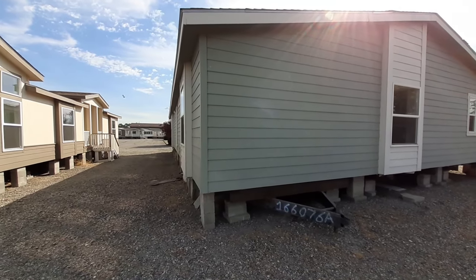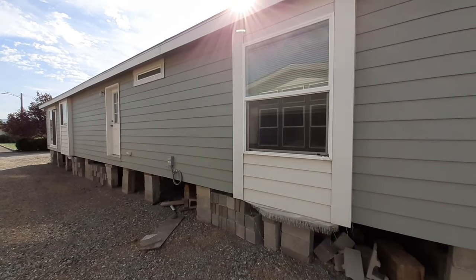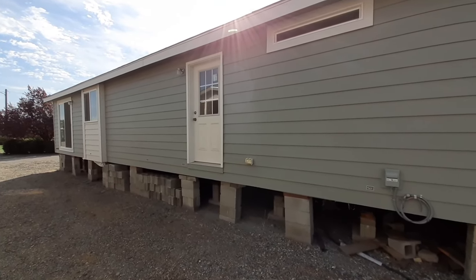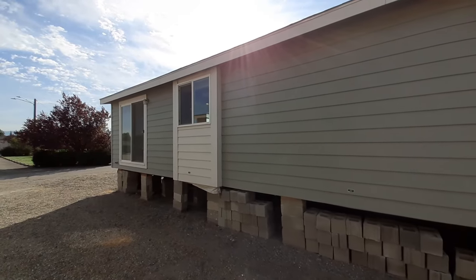So this one is a three bedroom, two bath home. You get a formal dining room, a morning room, and an extra large living room. This home has just about everything, including a sliding glass door right over here.